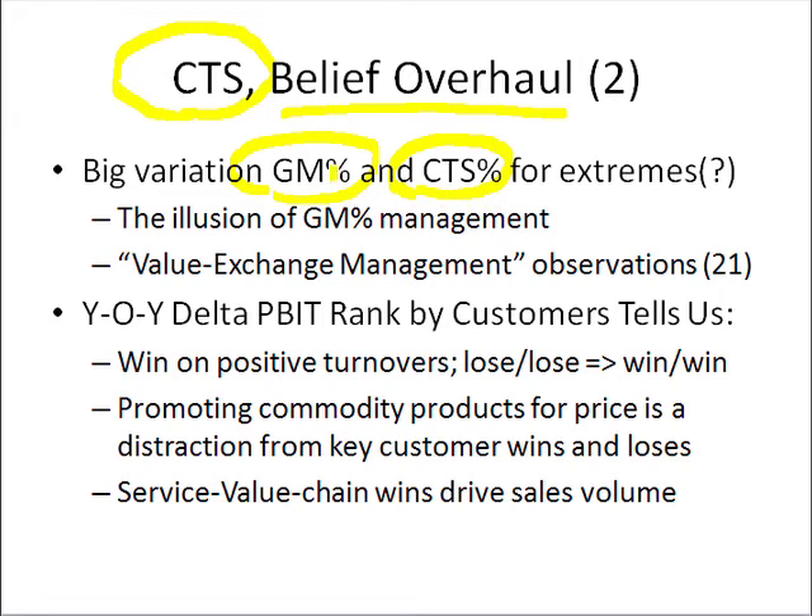At the bottom, we'll see the same big variation in margin percent and cost to serve, but in all cases, cost to serve is greater than margin percent.